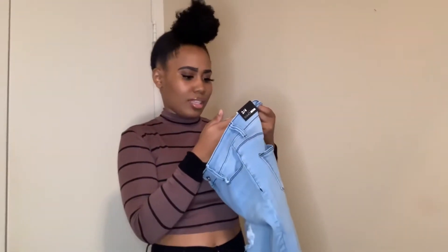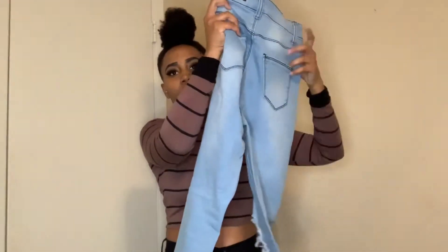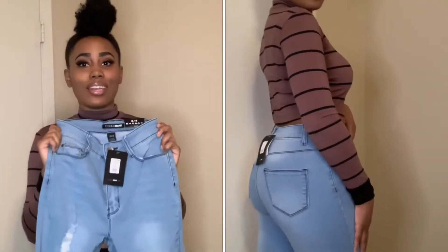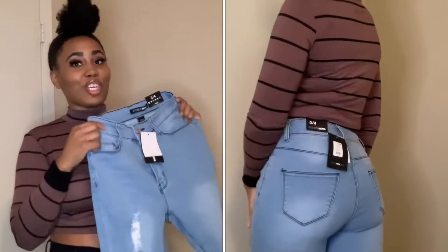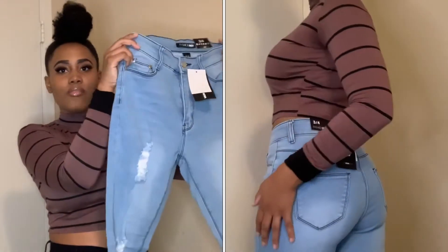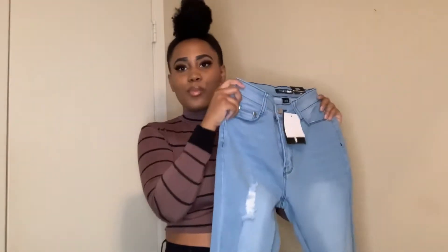Our next item is the On A Wave jeans. All of the jeans in this haul are size 3, which is my normal size. They are distressed in the front and I love how these jeans fit. They give me a nice little booty, which is one of the reasons why I purchase jeans from Fashion Nova — they're really good at lifting the booty. These jeans are very comfortable. I've been wanting some light-colored jeans and they're really simple, but you can definitely dress them up or dress them down.